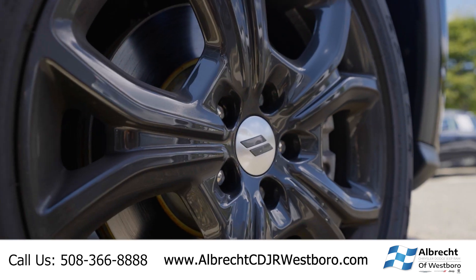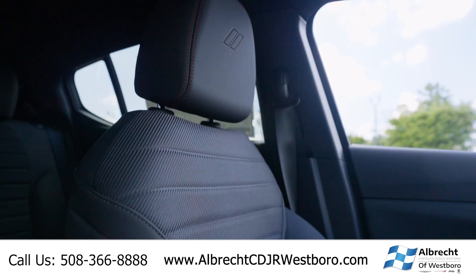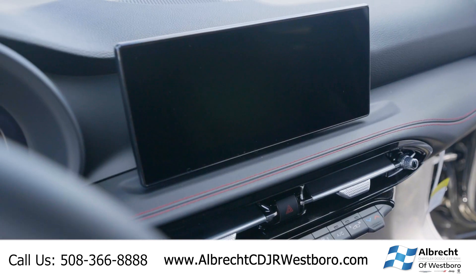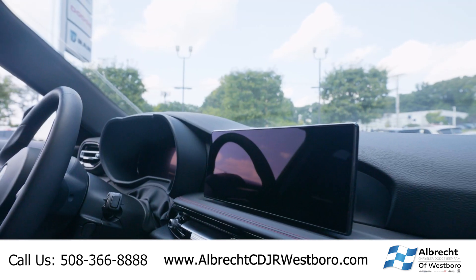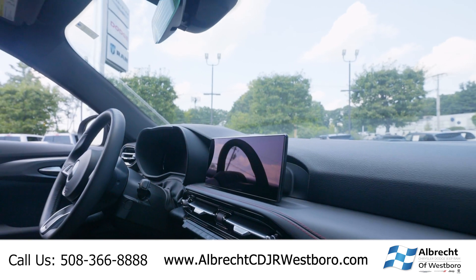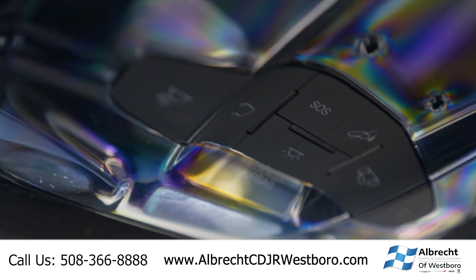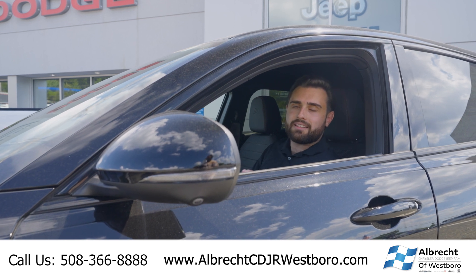At this price point, you're going to get a lot of awesome features that you might not get in another model. You're going to get heated seats, a heated steering wheel, a 10.2 inch infotainment screen, a digital dash cluster, and all the safety features — blind spot monitoring, adaptive cruise control, lane keep assist, and high beam assist. This is a ton of car at this price point.